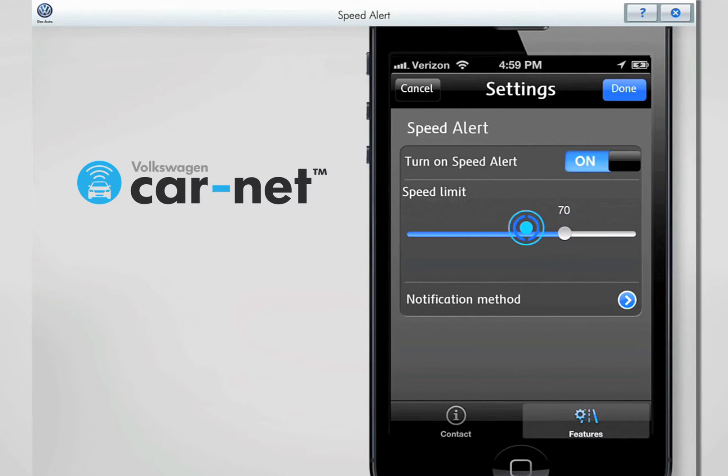This screen shows that a Speed Alert is active at 70 miles per hour. You can adjust the speed limit to a higher or lower setting by dragging the pointer to the left or right. Adjust the Speed Alert to 37 miles per hour. Your new Speed Alert is now set and you'll be alerted any time your vehicle travels over 37 miles per hour.